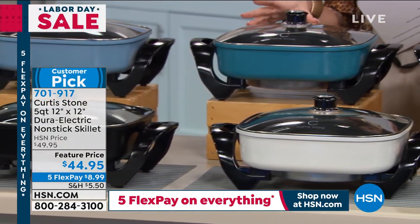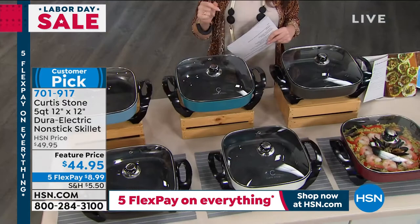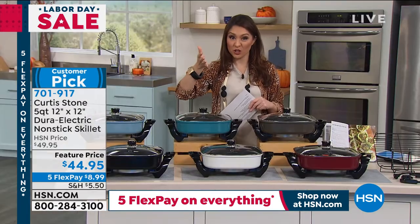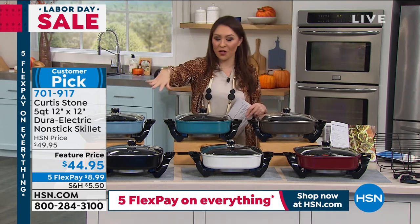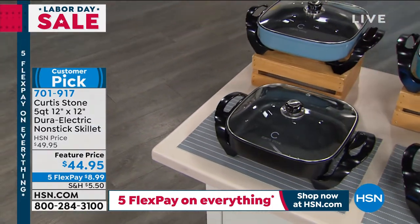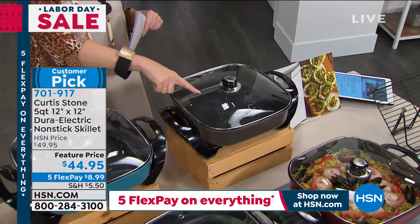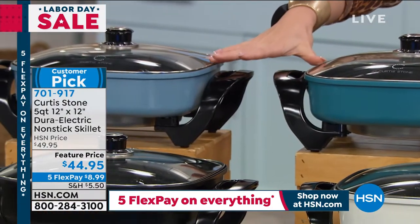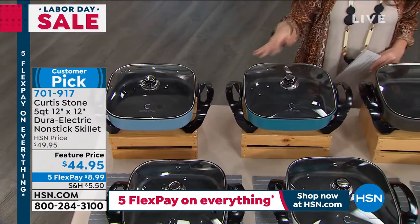This is the first airing of this visit for Curtis. It's a 12 by 12, large capacity. We're getting it with the glass lid, a removable cord, and a control probe that gets this hot, hot, hot fast. Under $45 — and if you opened an HSN credit card today with that $40 off, this would come home for under $5. It has the Durapan interior, nonstick, with five layers of titanium. Nothing is sticking to this.